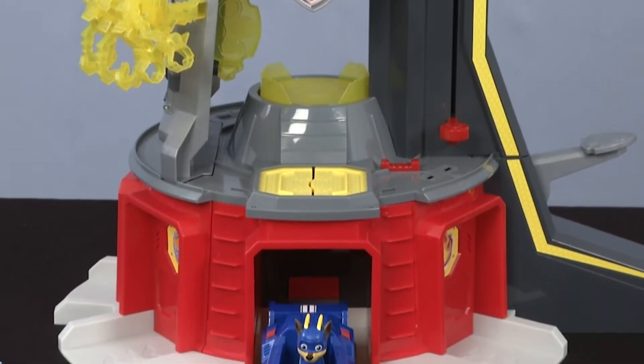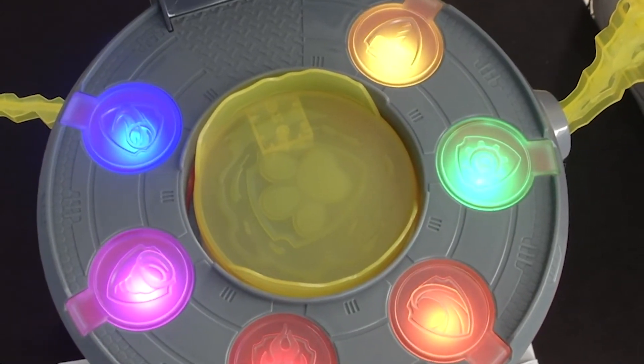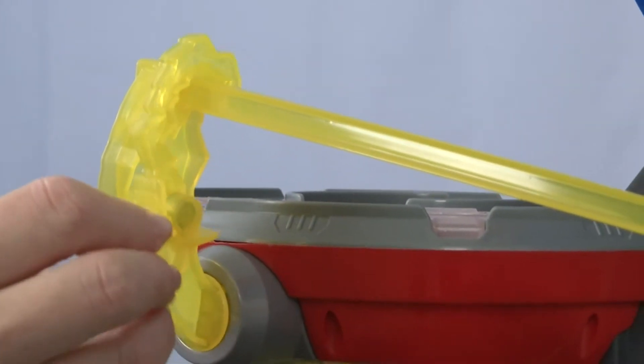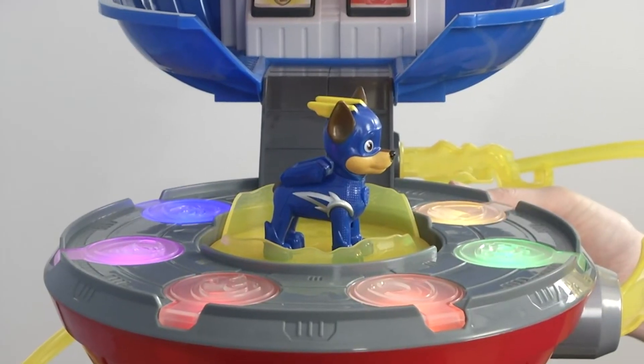The tower comes with a working elevator, zip line, and a rotating periscope. There is also a minifigure of Mighty Chase and a special police vehicle. The Paw Patrol Tower playset features light and sound effects from the show. You can use buttons on the tower to activate them.